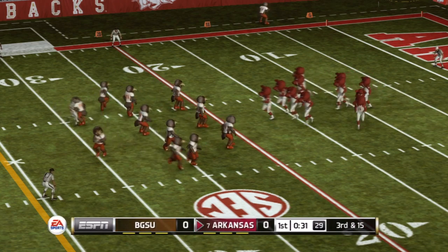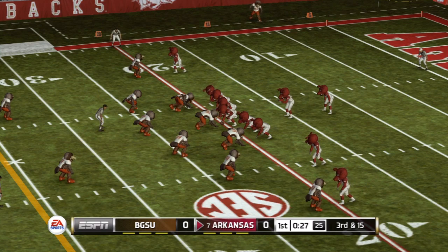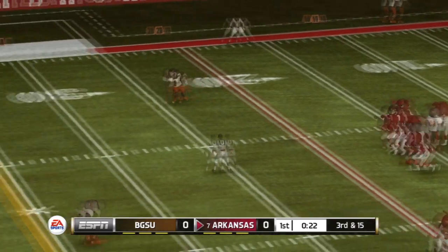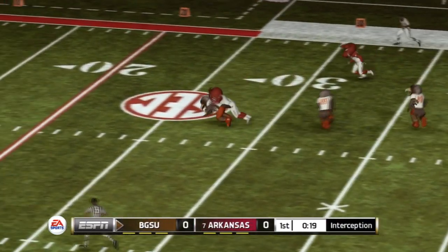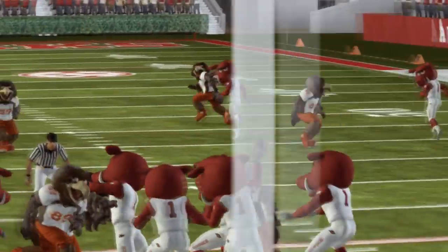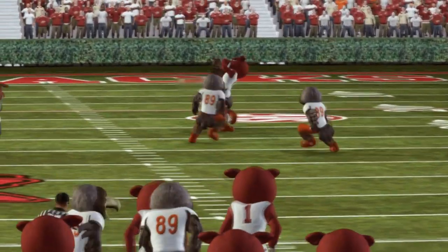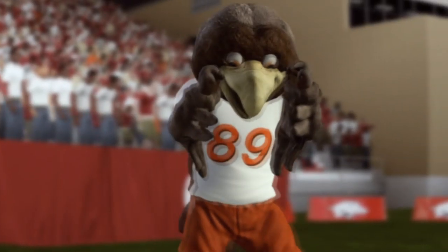Third and about 15 yards to the sticks, ball on the 20-yard line. Back to pass — he airs it out — and this one's intercepted. It's the sophomore safety. He's taken down at about the 29-yard line. Nice pick by the safety, just sitting back there looking at the quarterback, and once it was thrown, he knew exactly where it was going and he made the pick.